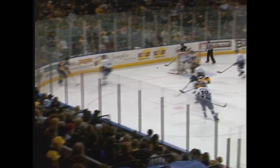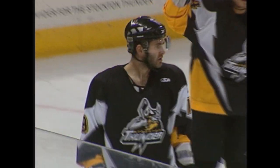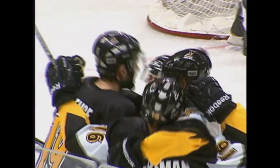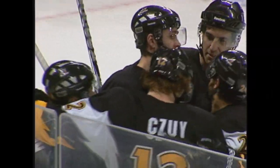Sean Stewie picks up the left corner and behind to Foreman. Throws it off the cage, tipped in front — score! Chris Lawrence batted that one in out of midair with eight minutes and four seconds to go in the opening period.